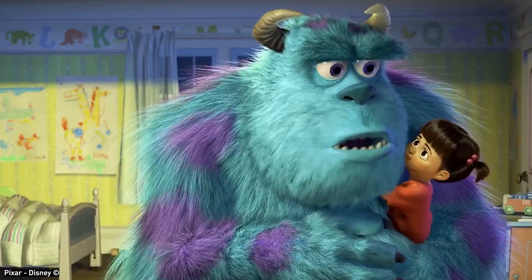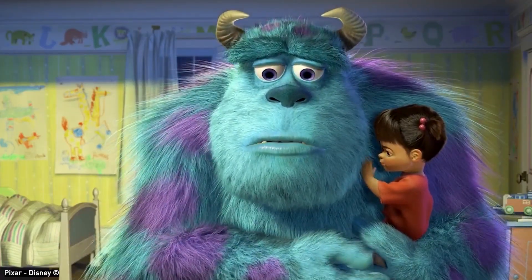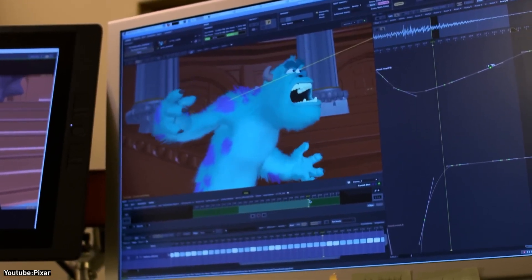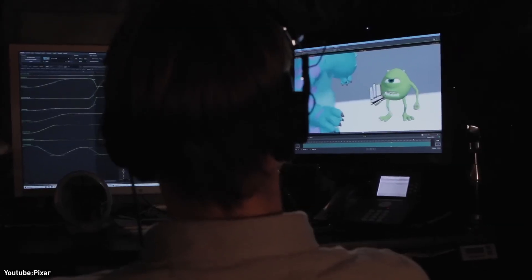For example, if Sully carried an object like a child, or walked through a draft, the software would automatically make his fur part and ripple in response. This autonomy was crucial, because it freed Pixar's artists to focus on performance instead of laboriously keyframing hair motion.